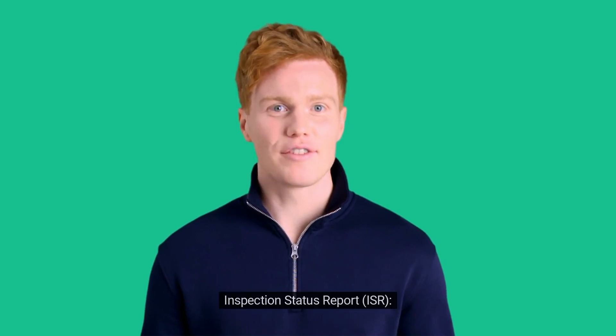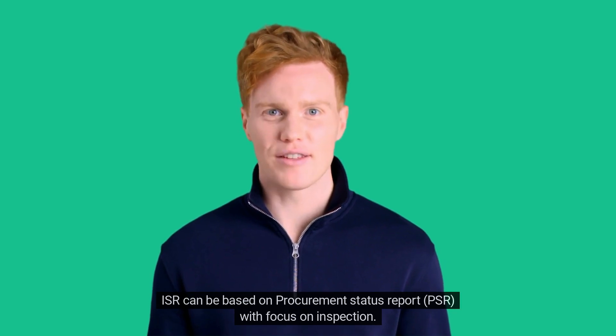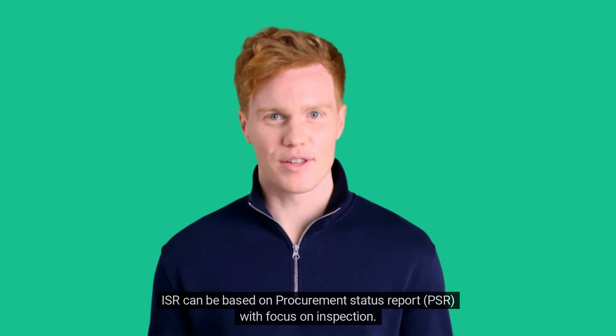Inspection Status Report, or ISR, can be based on the Procurement Status Report, PSR, with a focus on inspection.